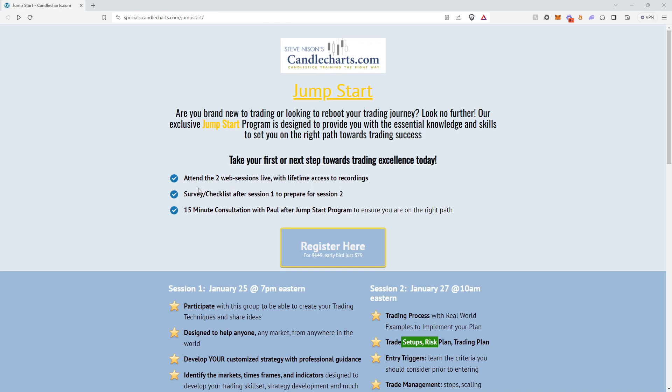During the Jumpstart program, you're going to receive two live web sessions with lifetime access to the recordings. So any topics that we cover, any questions you ask, you'll have lifetime access to review those for the years to come.